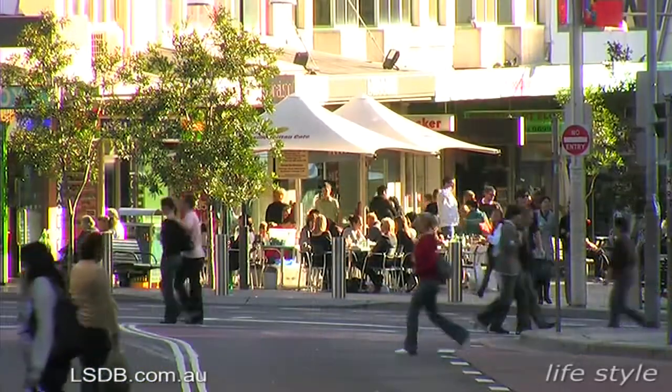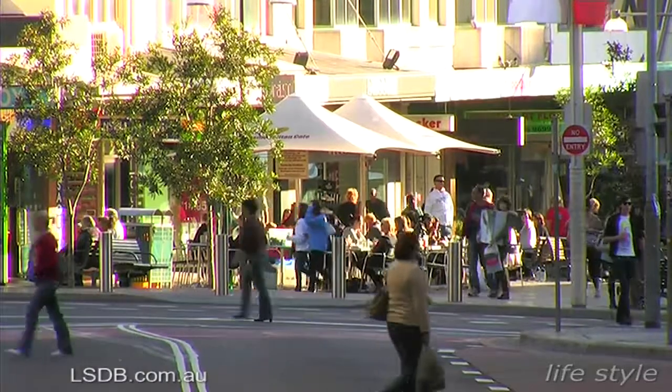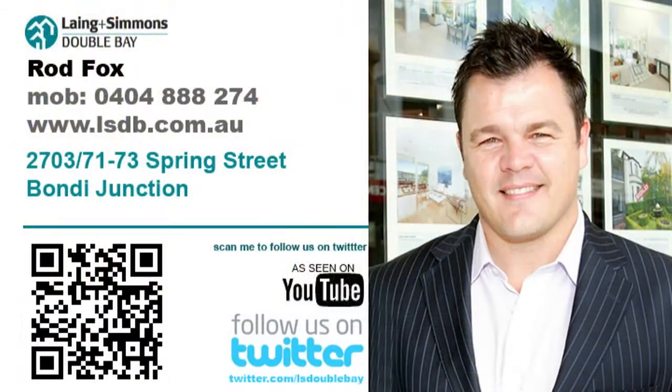Thank you for joining me. I'm Rod Fox from Lang and Simmons Double Bay and I look forward to seeing you at one of our inspections.